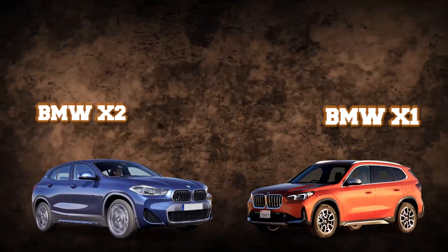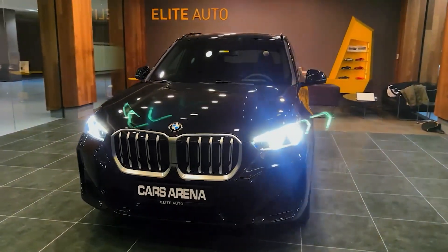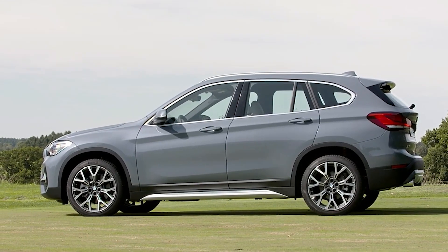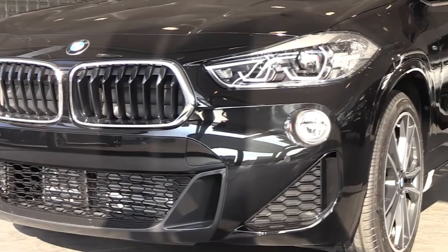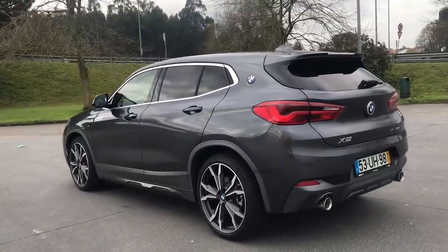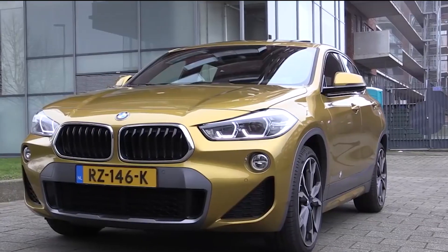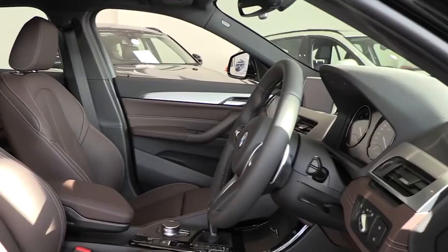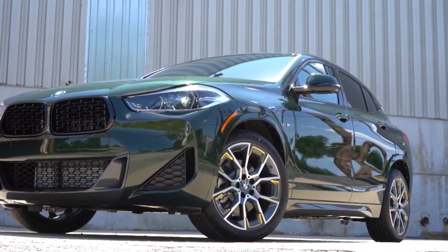The BMW X1 and X2 are nimble, quick cars with a lot of power in a small package. Their small size makes them excellent daily drivers, but only if money isn't an issue. Within their purchase price range, the BMW X1 and X2 are easily the most expensive small crossovers to maintain on the road. They will require $17,550 in upkeep and repairs over the first 10 years of use — roughly 44% of the cost of a brand-new BMW X1 — and there's a staggering 54% likelihood that a significant repair will be required during this time.